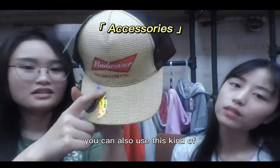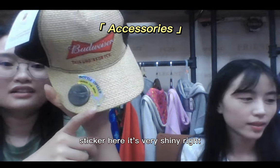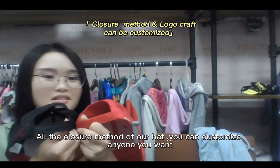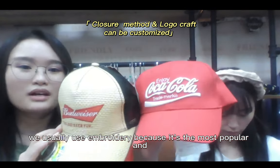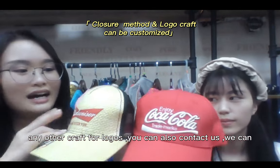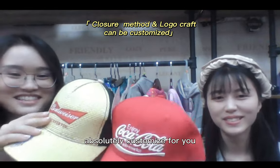You can also use this kind of sticker here — it's shiny and very attractive. We are also color masters of our hats; you can customize any color you want. We usually use embroidery because it's the most popular and professional method around the world, but if you want printed logos or any other crafts, you can contact us and we can absolutely customize for you.